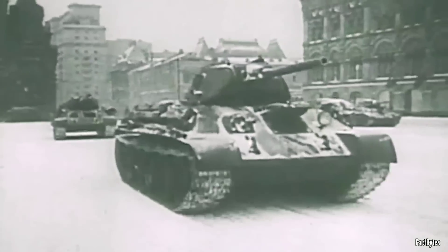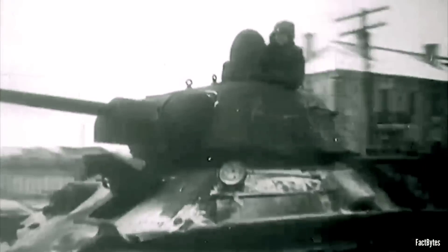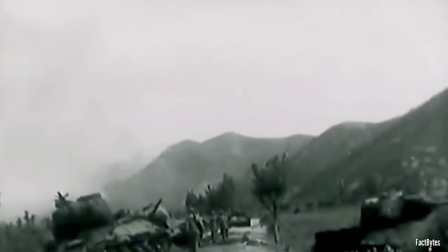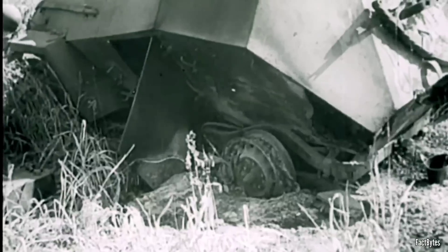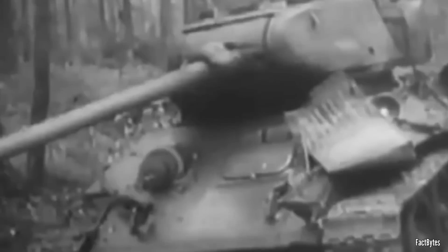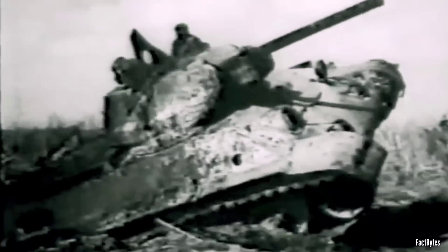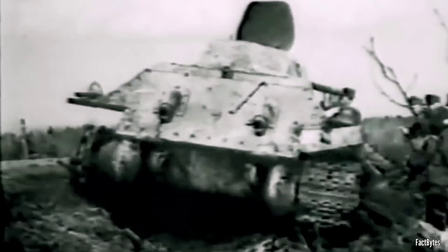Turret rotation motors on the T-34 frequently failed, engine air filters allowed dirt and dust to enter, transmissions were prone to break down, and early tracks were weak and often snapped. Out of over 57,000 T-34s produced during the war, 44,900 were lost — with 40% of those losses reportedly due to mechanical or logistic failures. Overall, between 1941 and 1945, the Soviets lost an unfathomable 96,600 armored fighting vehicles.